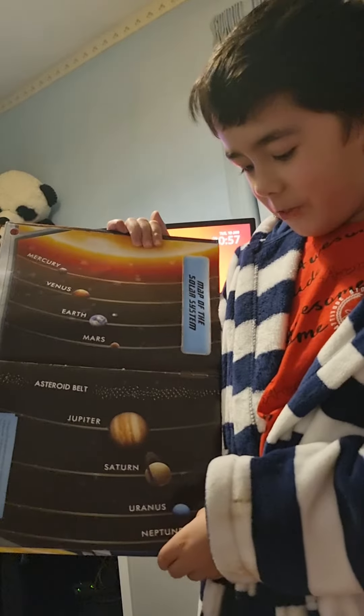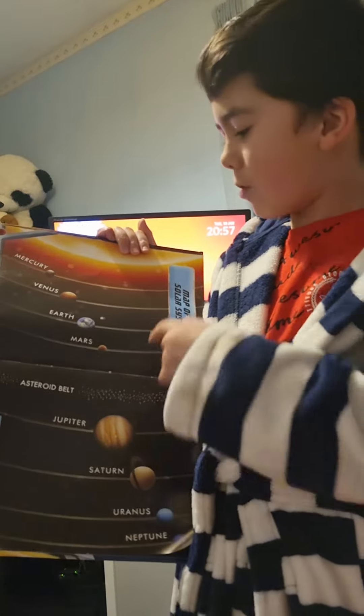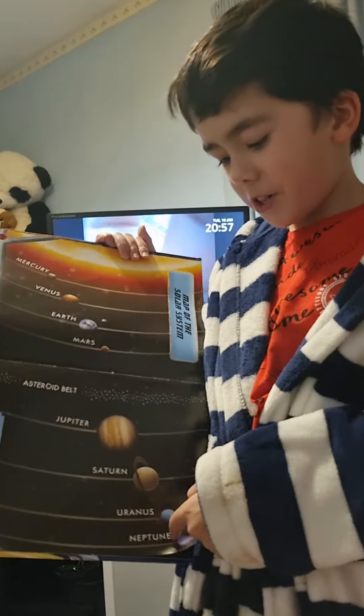Over here we have Uranus, which is an ice giant planet in the solar system. It is really cold and really far away from the sun.